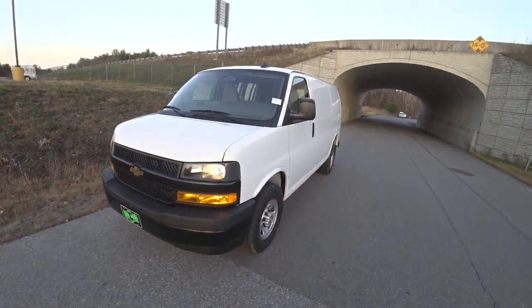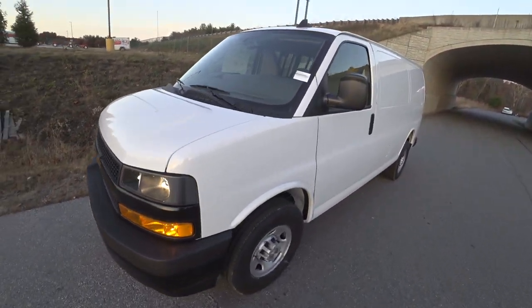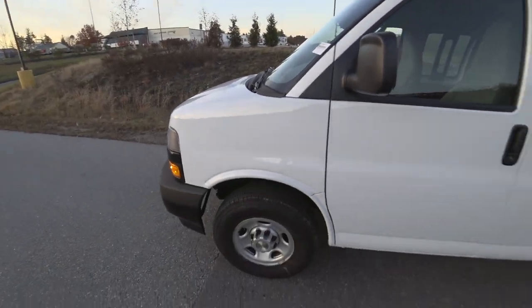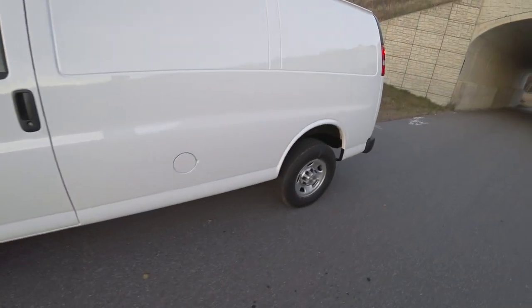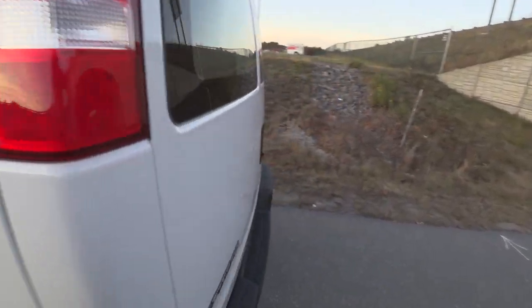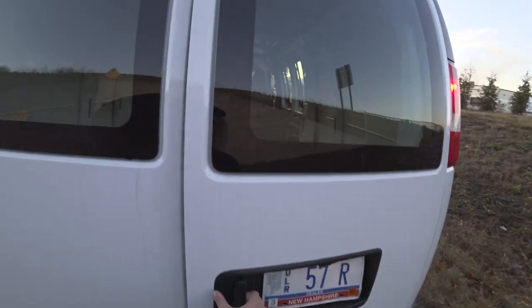Hey guys, and welcome to CarGuy 1999 Reviews, as well as Quirk Auto Dealers. Today we have the 2020 Chevrolet Express Cargo Van. This one features the 6.0 liter Vortec V8, and of course is the Cargo Van trim.